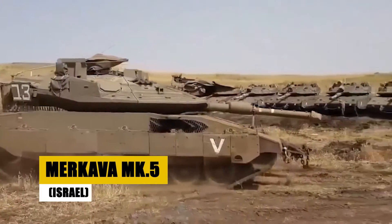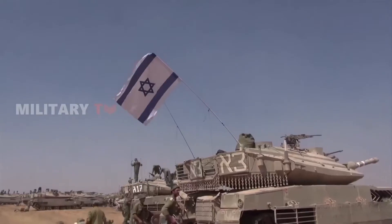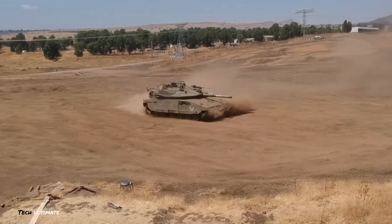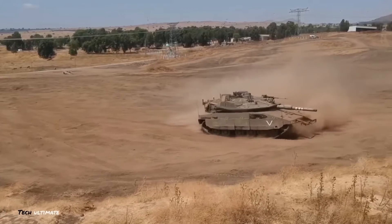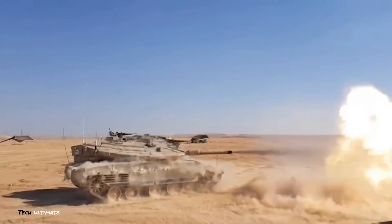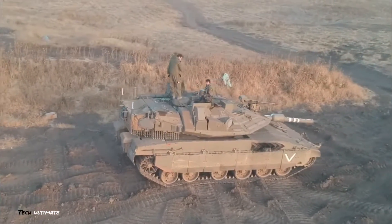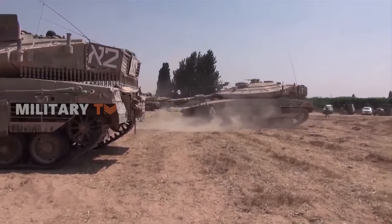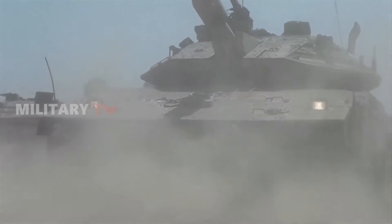Introducing the Merkava MK-5, Israel's latest enhancement to its iconic tank series. Built with cutting-edge active protection systems, this iteration places a premium on crew survivability and excels in urban combat scenarios. Designed to meet Israel's unique operational requirements, the MK-5 seamlessly integrates superior protection with strategic versatility, ensuring dominance in any engagement. The Merkava MK-5 — a symbol of Israel's commitment to innovation in armored warfare, ensuring its forces maintain a tactical advantage on the modern battlefield.